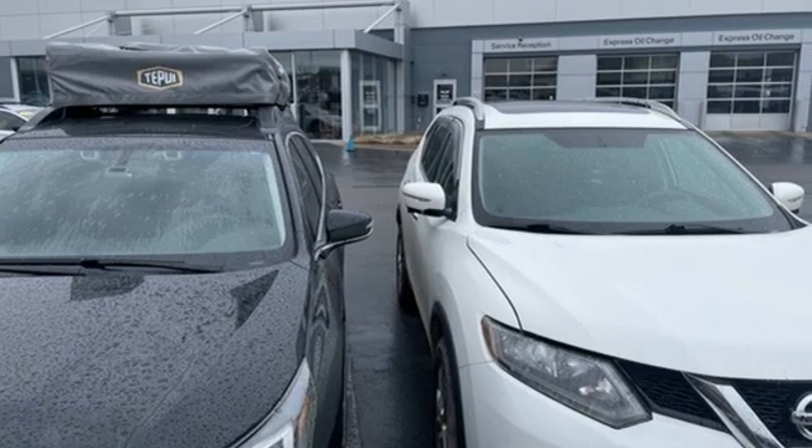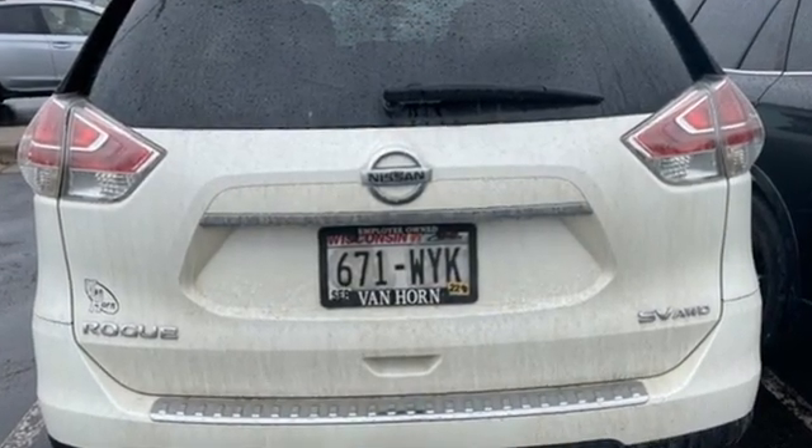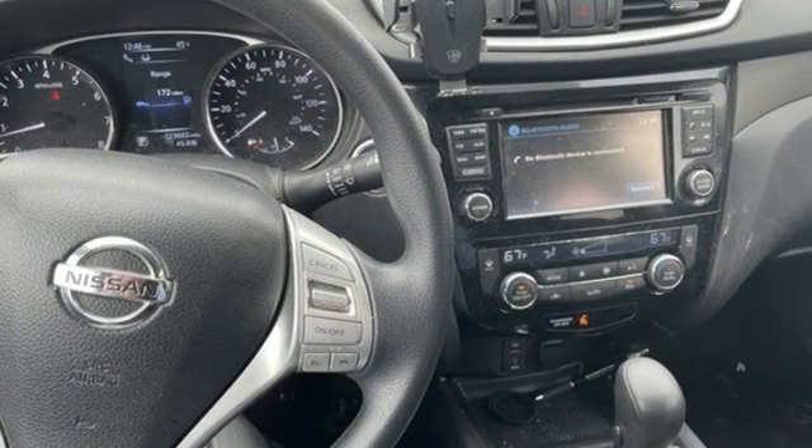And it comes with all the amenities you need: inline four-cylinder engine, dual-zone climate control, Bluetooth wireless audio streaming, and manual tilting steering column.